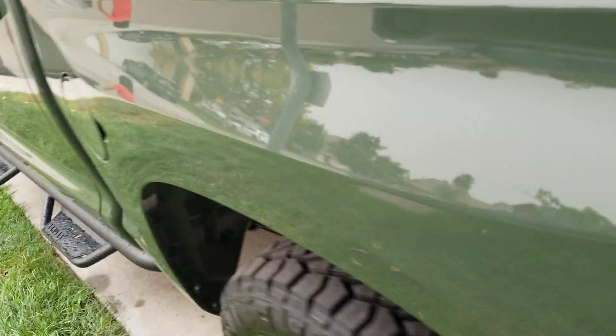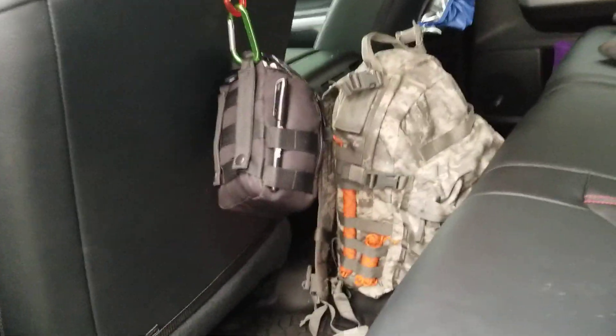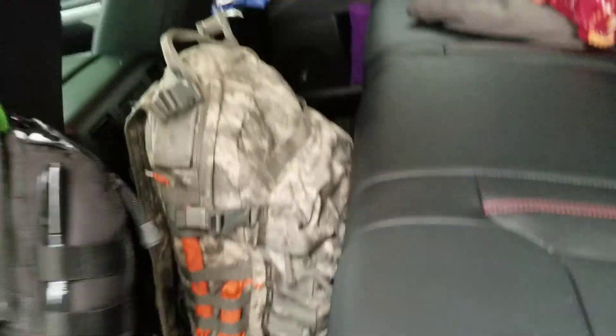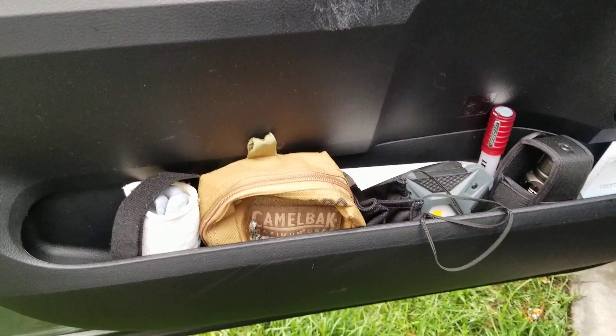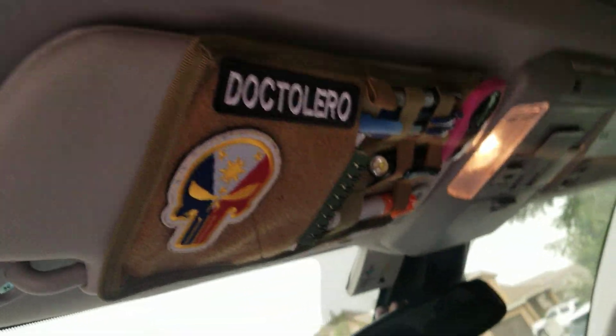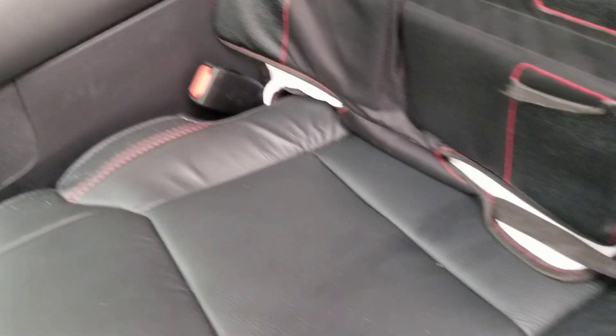On the inside of the truck I haven't done too much. In the back I carry a first aid kit and a bug-out bag, plus a gun case underneath. Up front on the driver's side of the cabin I have a fire extinguisher and handheld flashlights. I added a MOLLE setup to keep odds and ends on the visor, and in the center console I added a divider system.